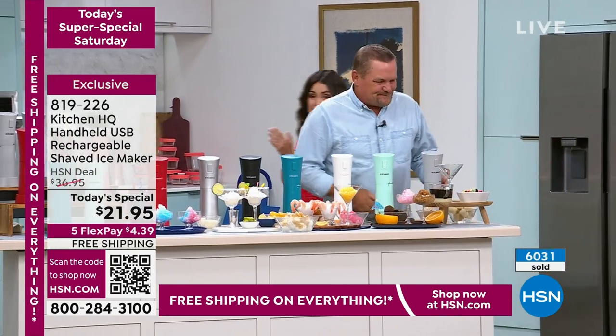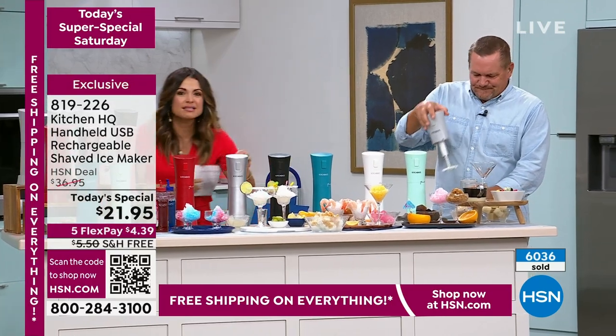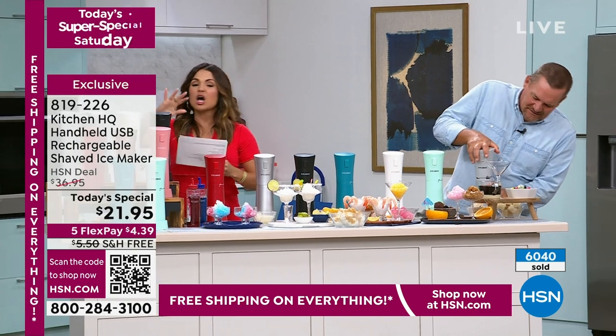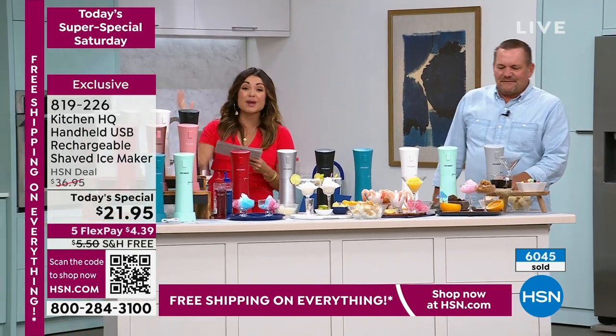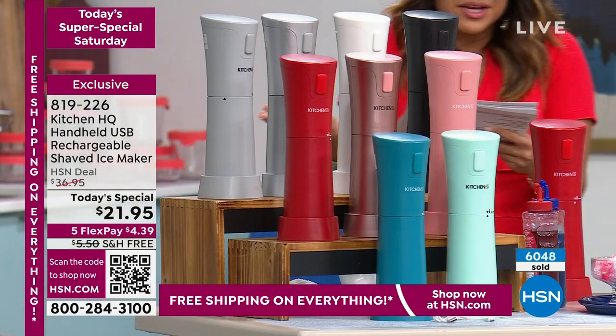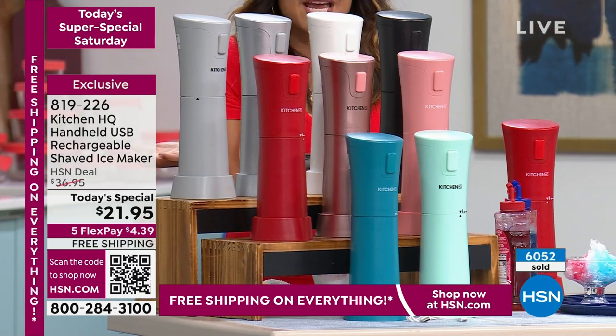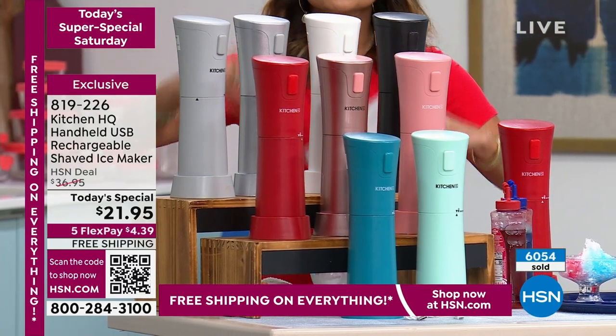I can understand why thousands of these have flown out of here today. It is hot everywhere, so this is perfect timing. Imagine bringing this to the pool, the beach, on the boats, or to backyard parties. The colors are so fun. This would be a great gift idea. The price point — you cannot beat this — with free shipping too. The FlexPay is $4 and change. Anything you can freeze, you can shave.